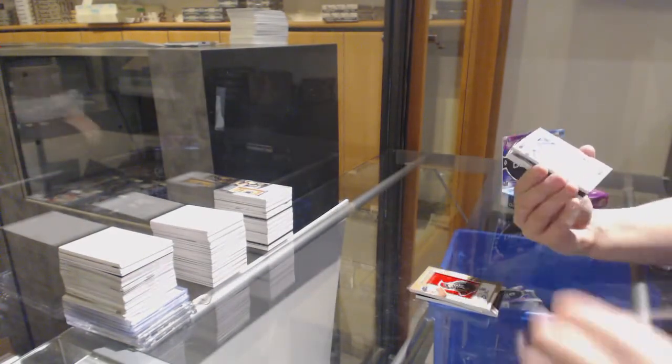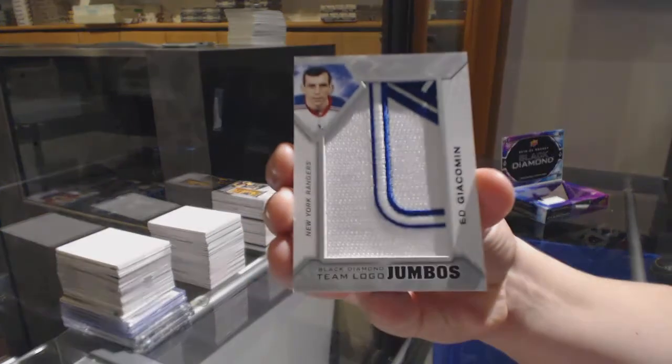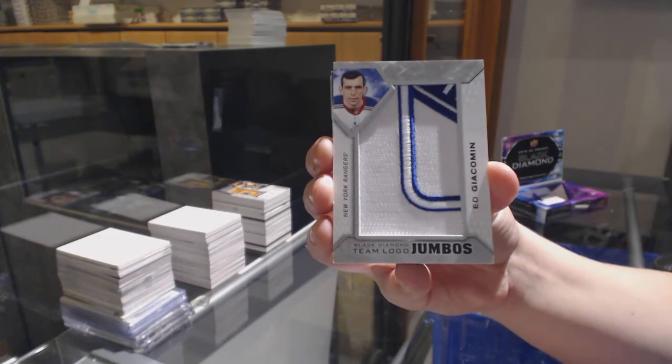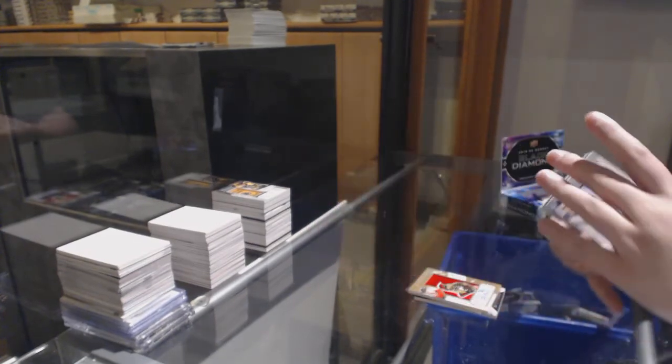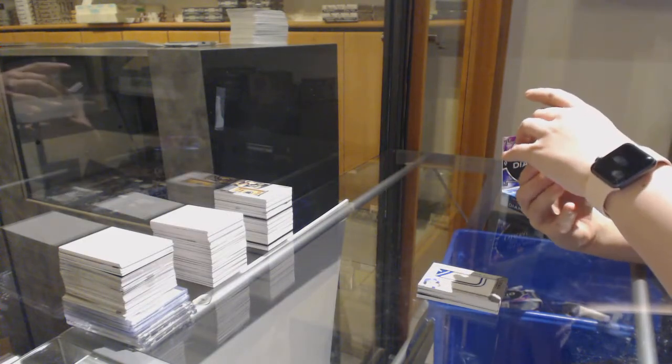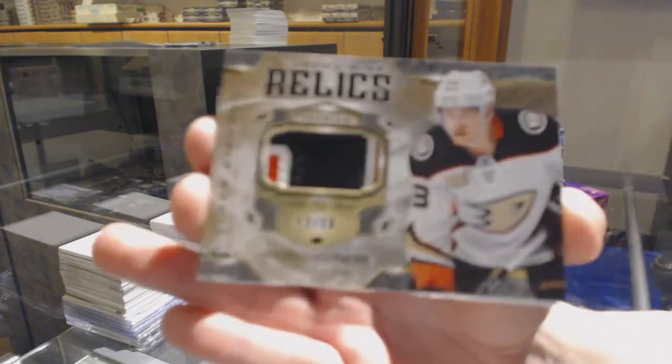Team Logo Jumbos for the Rangers, Ed Giacomin. Diamond Mine Relics patch number 230, Jakob Silfverberg.